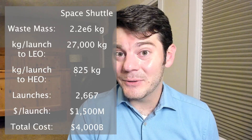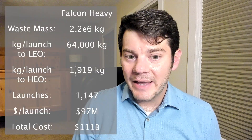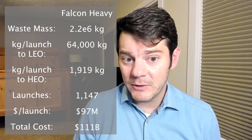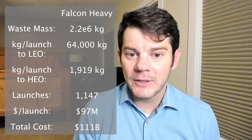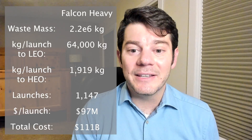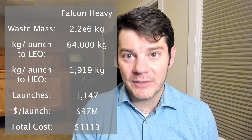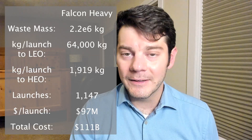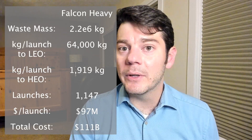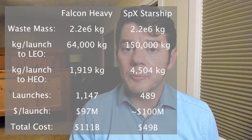However, there is one surprising and interesting development that the math from this 1978 study does not consider: SpaceX. The SpaceX Falcon Heavy rockets carry significantly more payload than the Space Shuttle did — about 2.5 times as much — and each Falcon Heavy launch costs significantly less than each Space Shuttle launch did. Combined, these factors mean that placing the same mass of nuclear waste into orbit using Falcon Heavy rockets costs about 1/36th as much as it would using the Space Shuttle. Altogether, this means that using Falcon Heavy rockets to dispose of our nuclear waste would only require $111 billion. Using the target numbers for SpaceX's planned Super Heavy Starship launch vehicle brings the cost down even further, to approximately $49 billion.